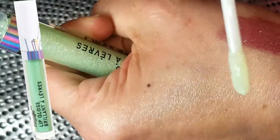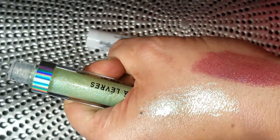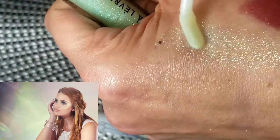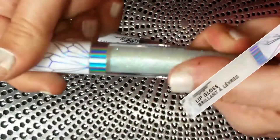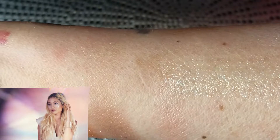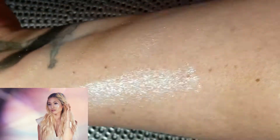The Jade gloss has a clear base with a minty-green shift — it's very pretty but I don't know if you want a green shift on your lips; it's more fun for a younger person. The Clear Quartz gloss has a ton of rainbow glitter — pink, blue, purple — and it's really beautiful. You could use it as a top coat over any lipstick because of the clear base.